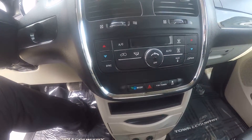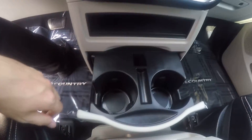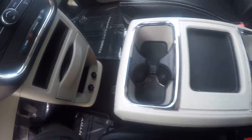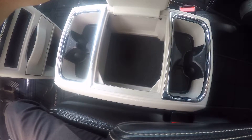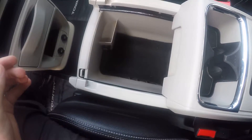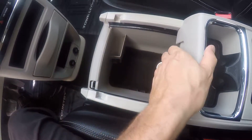Climate control is beneath that. There's lots of storage space in the Town & Country, with two additional cup holders and storage space at the bottom with two 12-volt outlets. The center console next to that gives you a total of four cup holders and a storage compartment underneath. It also slides back to reveal another storage compartment below, with an additional 12-volt outlet.